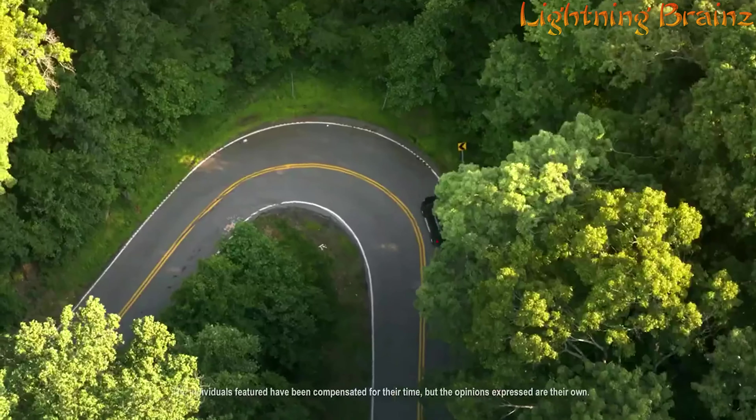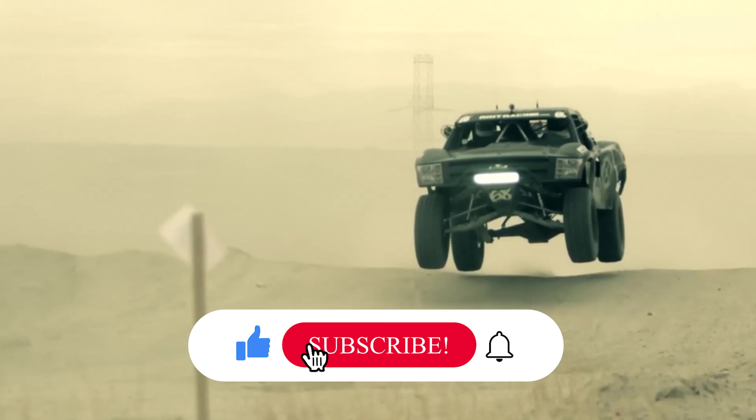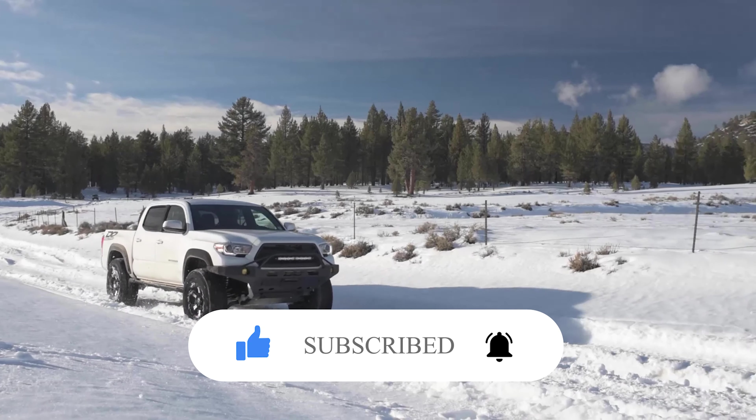So that's it for the best all-terrain tires of this year. If you have any questions or suggestions, please comment down below. Don't forget to like and subscribe to receive notifications of our latest videos. Thanks for watching.